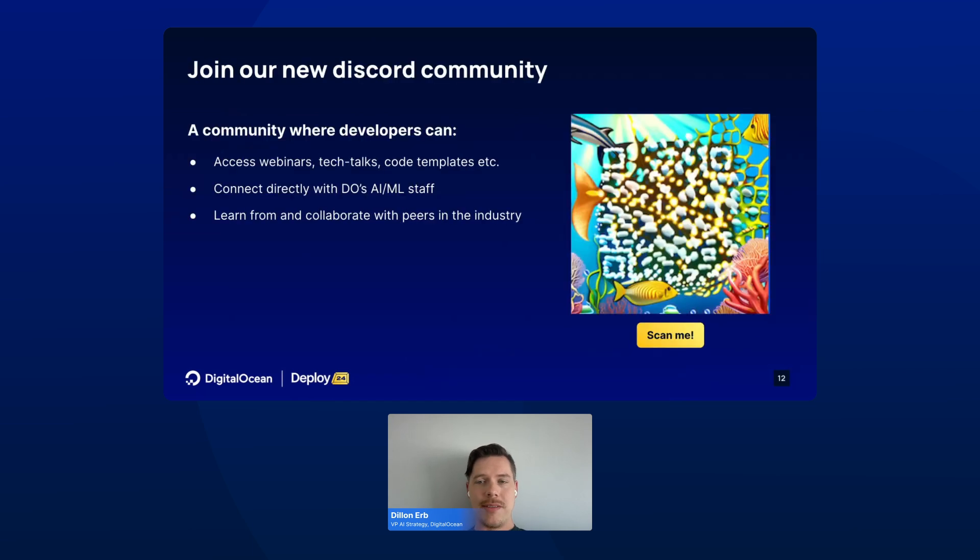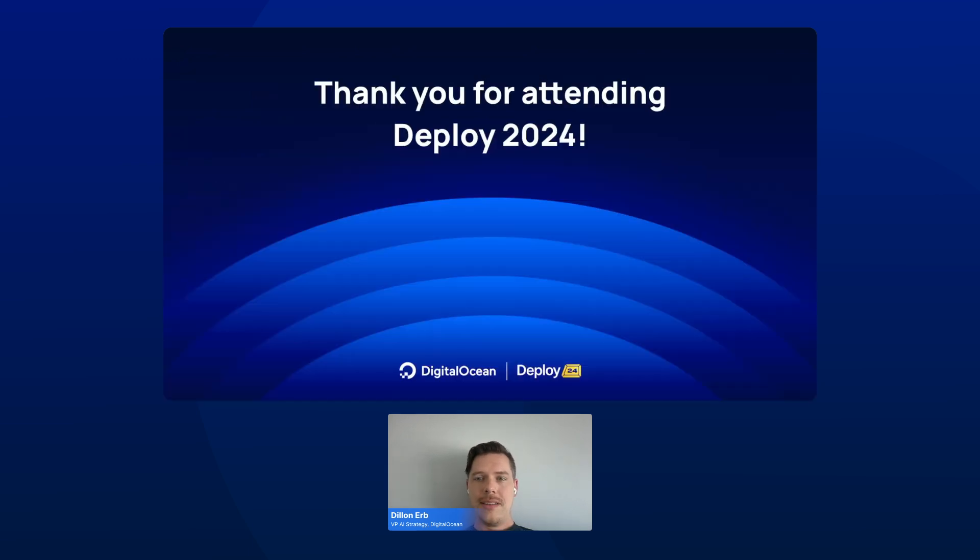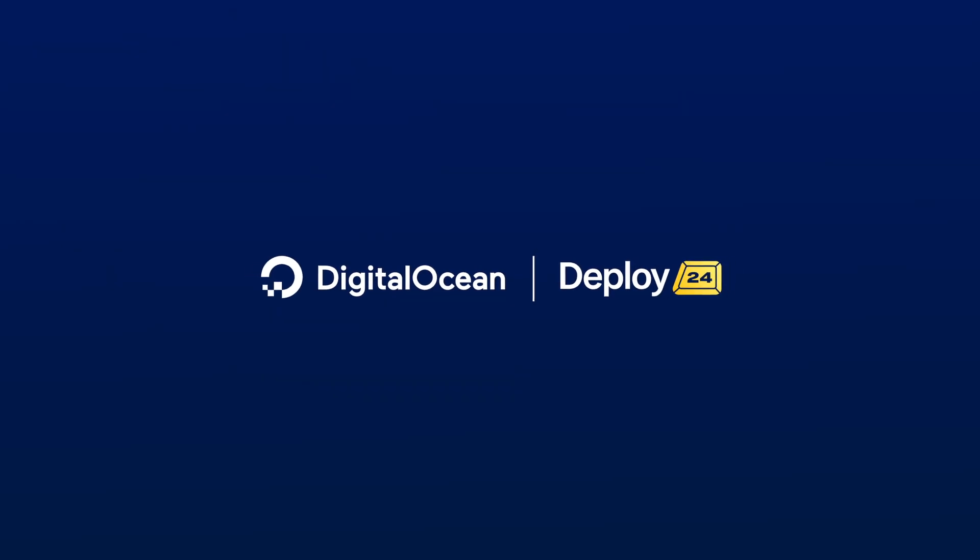We'd love to chat and talk with you about what we're building. We would love if you could join our Discord community, where developers can access webinars, tech talks, code templates, and connect directly with our staff. Thank you for attending Deploy, and we look forward to the rest of the sessions.